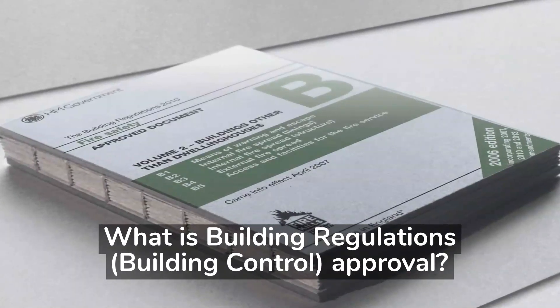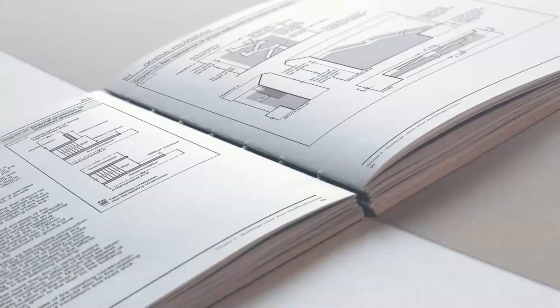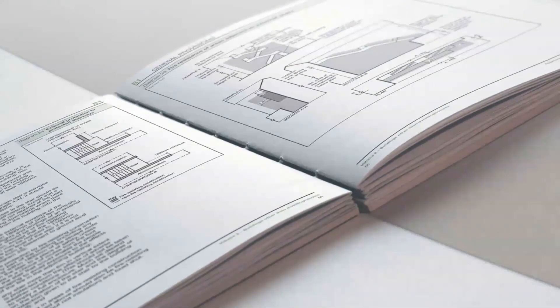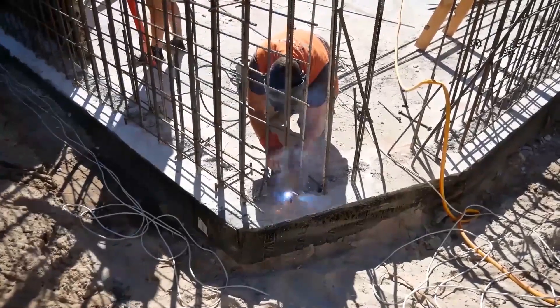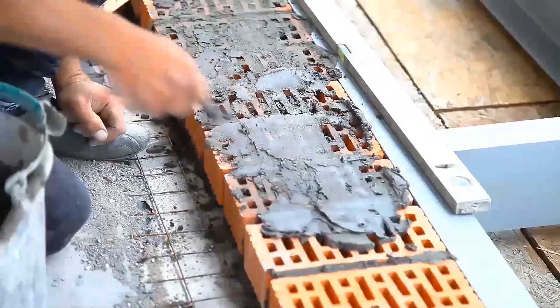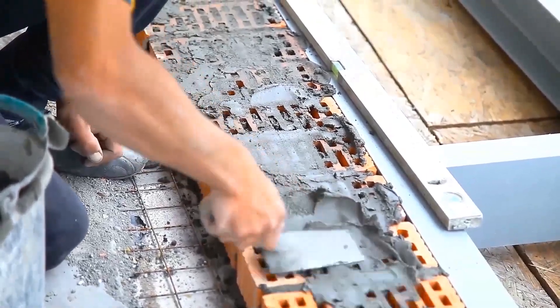You need building regulations approval meanwhile to show that whatever you're going to have built, rebuilt or refurbished is going to be safe, sustainable and accessible. There are lots of things you can do to your home or buildings you own without planning permission, but anything more than basic repairs will need building regulations approval.